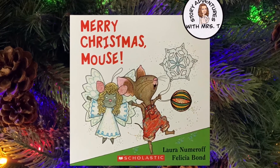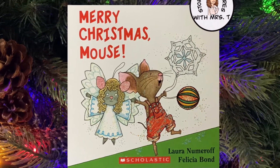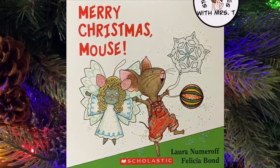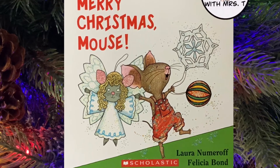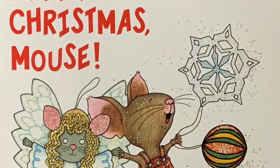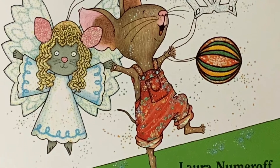Welcome to Story Adventures with Mrs. T. Today's story is a Christmas ornament counting book. Can you count all of the ornaments along with Mouse? Merry Christmas, Mouse by Laura Numeroff. Pictures by Felicia Bond.